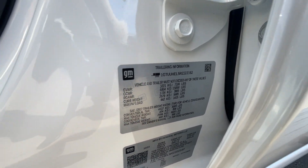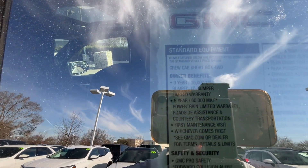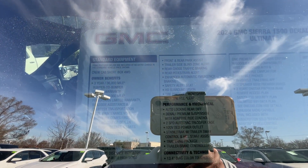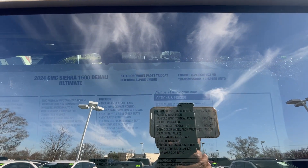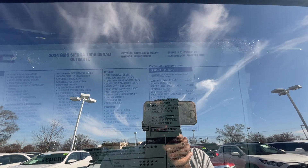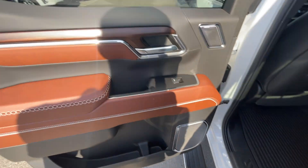Tow figures: conventional max is 8,900 pounds and payload max is 1,415 pounds. I'll let you look at the window sticker — it's behind some tinted glass so pause anywhere you need to. Standard features include Super Cruise, tri-fold hard tonneau cover, the white frost tricoat, wheel arch moldings, and rear under-seat storage. All that comes out to $90,200 MSRP — not as much as a Yukon Denali Ultimate, which is another ten grand.